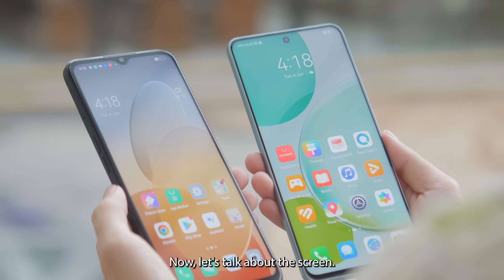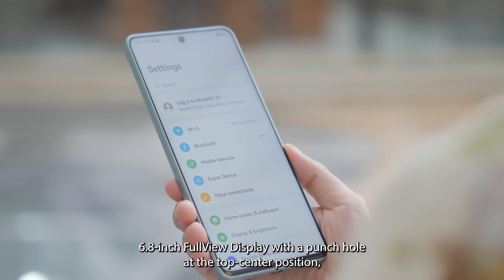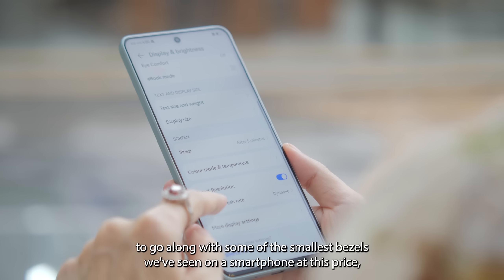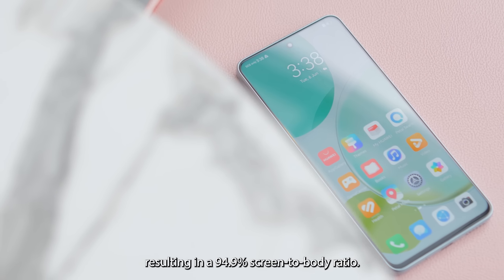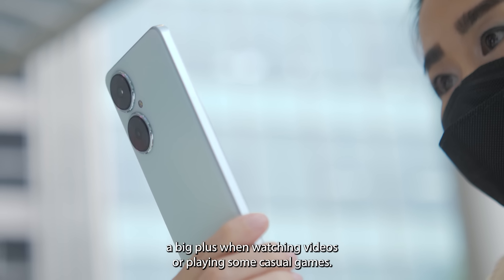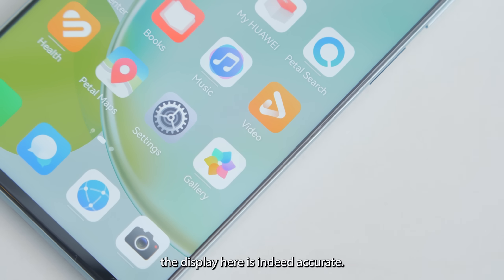Now let's talk about the screen. The Huawei Nova 11i is equipped with a larger 6.8-inch Full-View display with a punch hole at the top center position, along with some of the smallest bezels we've seen on a smartphone at this price, resulting in a 94.9% screen-to-body ratio. That means more screen real estate for you — a big plus when watching videos or playing some casual games. The full-view display marketing term Huawei uses to describe the display here is indeed accurate.